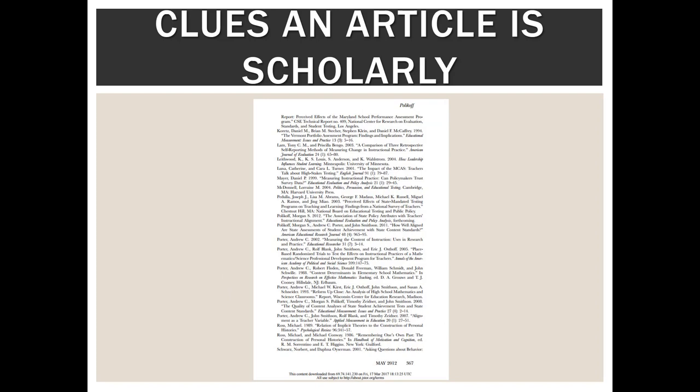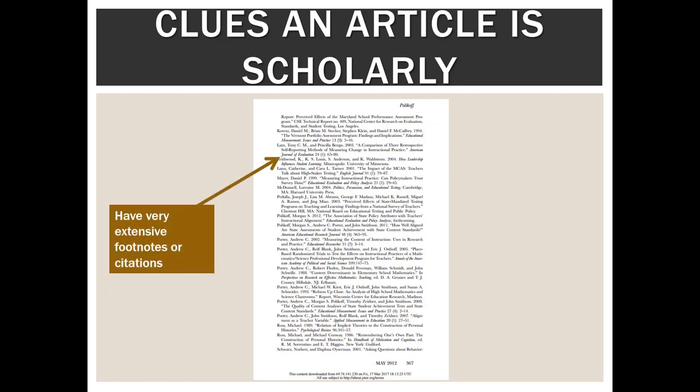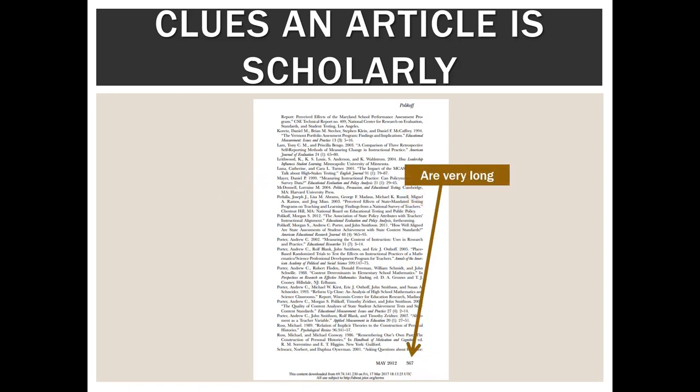Scrolling further down on the same article, we can see their references, which are extensive. If they only have a couple of citations, that's usually a red flag that they haven't done their research well. Scholarly articles should also be long — in general, at least eight to ten pages and often much more than that. If an article is quite short, that's usually a red flag.